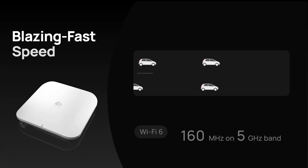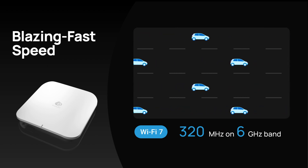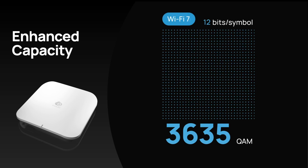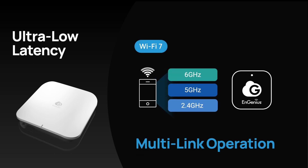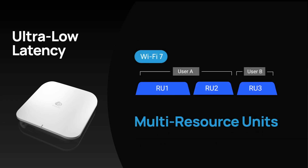Experience blazing fast speeds with the 320 MHz channels in the 6 GHz band. 4096 QAM delivers your data efficiently. Say goodbye to latency, enabled by simultaneous transmission across different bands of the multi-link operation, and improve overall spectral efficiency with multi-resource units.